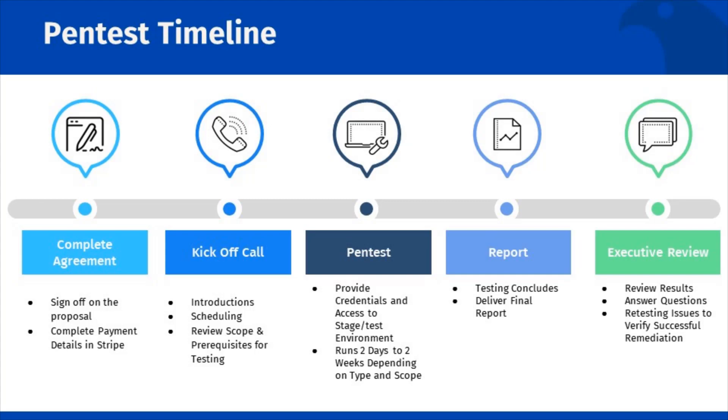There will be an executive review scheduled to review these results and answer any questions you may have. If you would like to have a retest conducted, we can provide you a change order to capture that cost and conduct it within a short time frame. You can also request a retest be baked into the initial agreement.